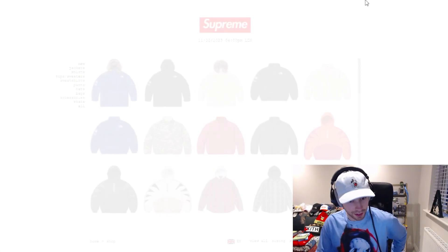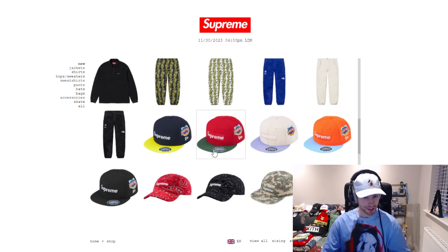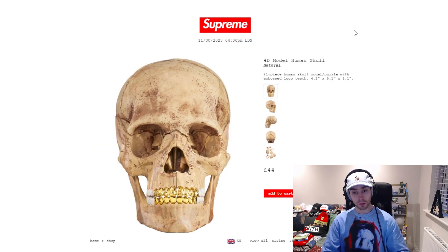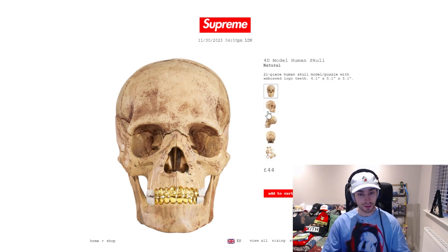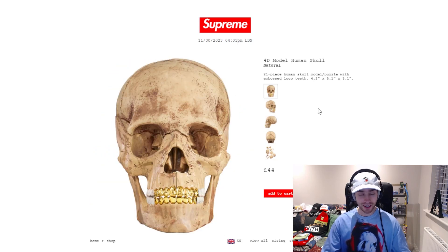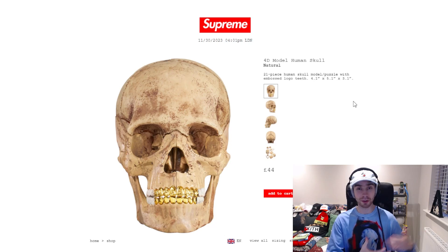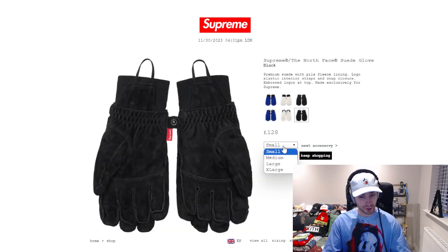It's drop time and everything is in, so let's open the items that will probably end up going. The beanies I'm not sure about, but I want to look at the other items' retails. At 44 pounds it will probably sell out - will it be an expensive collectible? Based on the anatomy model in the past, maybe - it's something you can take apart and build since it's a model slash puzzle. The gloves are £128 and come in four different sizes.